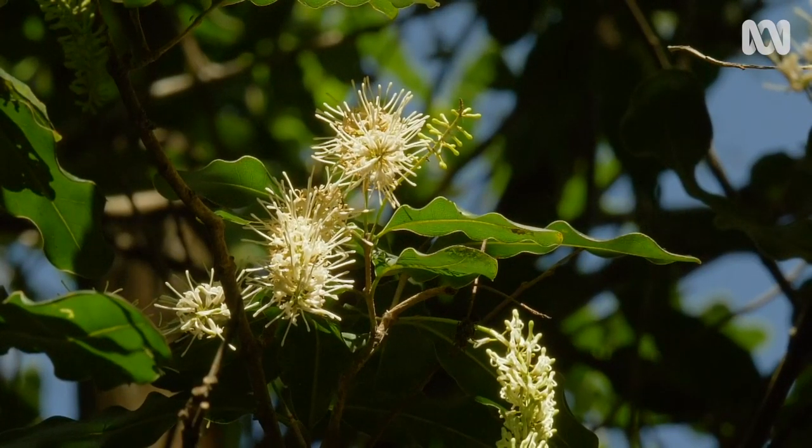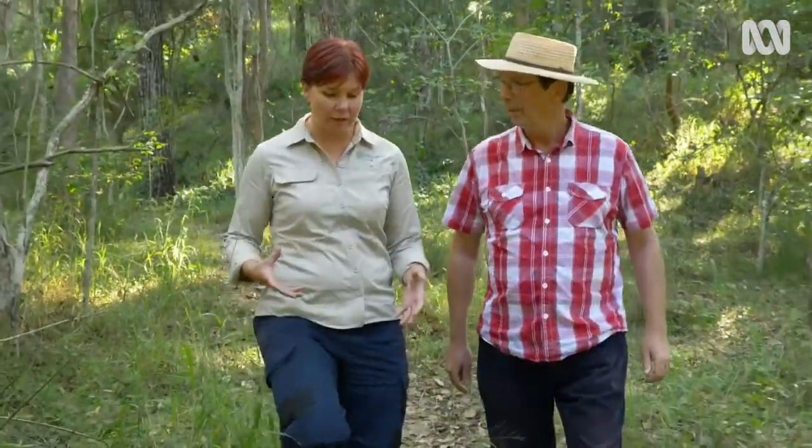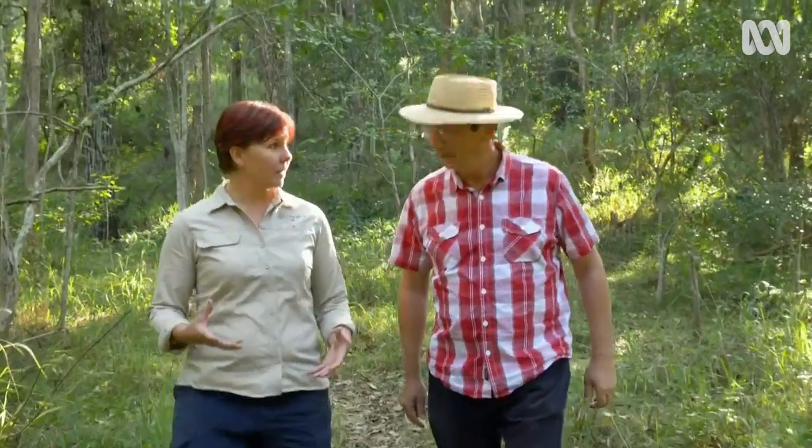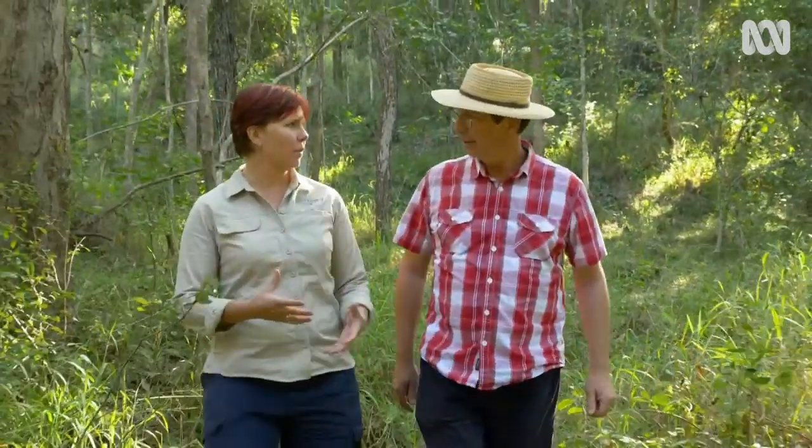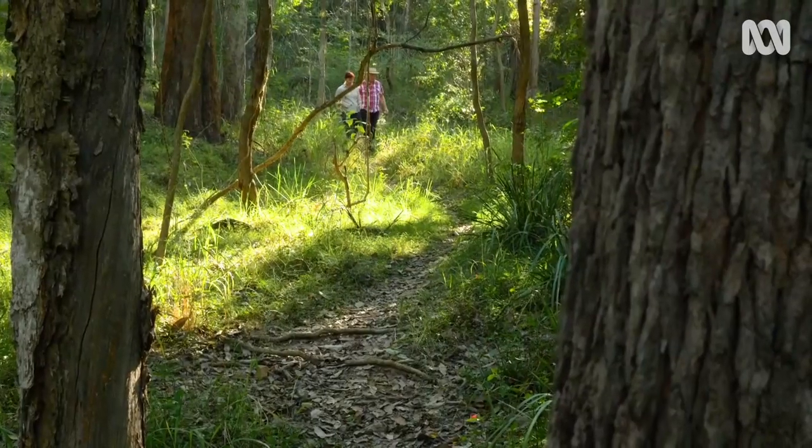Macadamia integrifolia, what we're looking for today, naturally grows in rainforests in south-east Queensland. It grows in our drier rainforests, the scrubby kind of things on fairly harsh country, because they're really quite resilient species. They also grow in those more lush subtropical rainforests that people typically think of when you talk about rainforests, often along our creek systems.